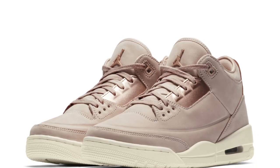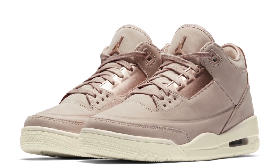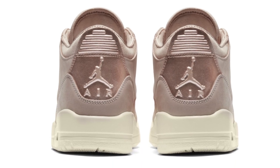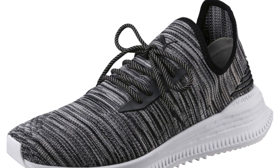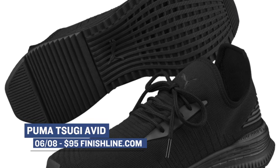Jumping ahead to Friday, Jordan Brand is showing the ladies some love with a particle beige colorway of the Air Jordan 3. Jordan Brand has been showing the ladies a lot of love, and this trend is going to continue. Those will cost you $180 over at Finish Line. Puma is getting back in the game with their Sugi Avid, dropping in an Oreo and a black colorway, priced just under $100 at $95.